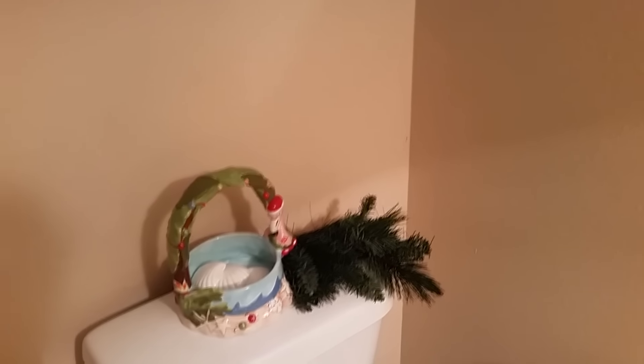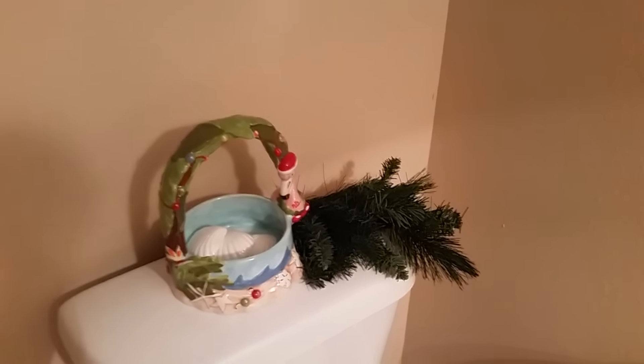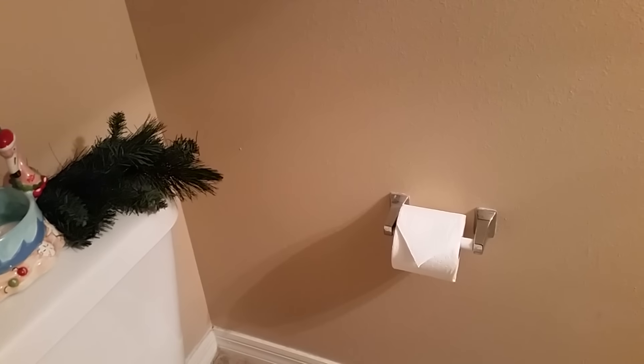And on top of the toilet I have a ceramic basket with a Christmas pick.